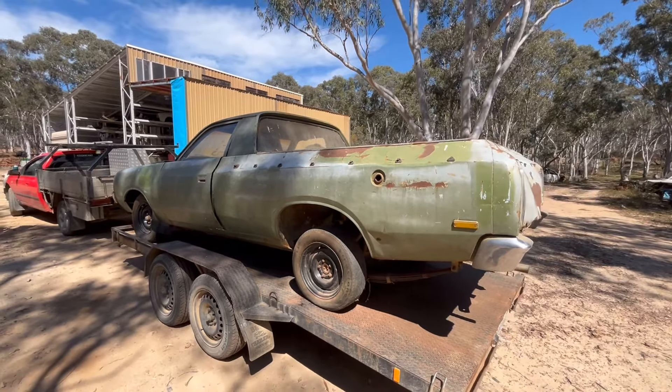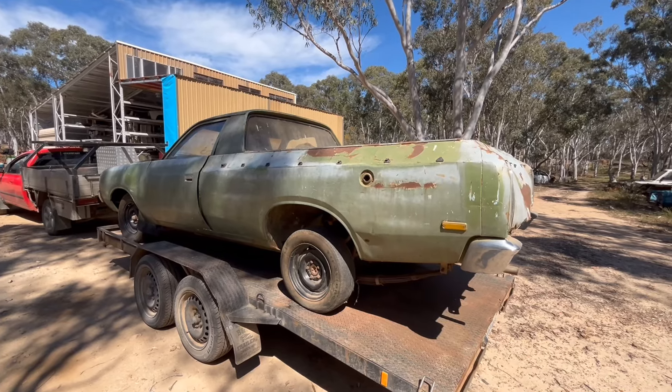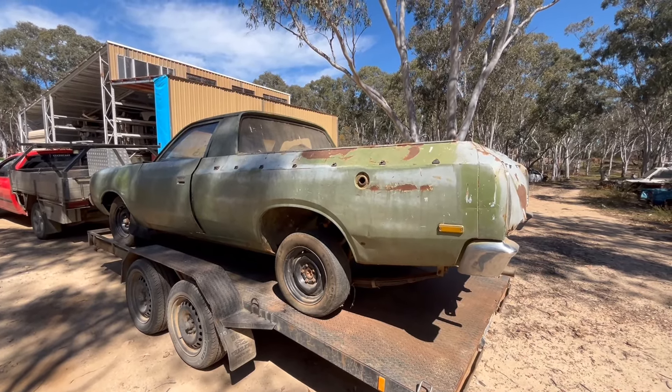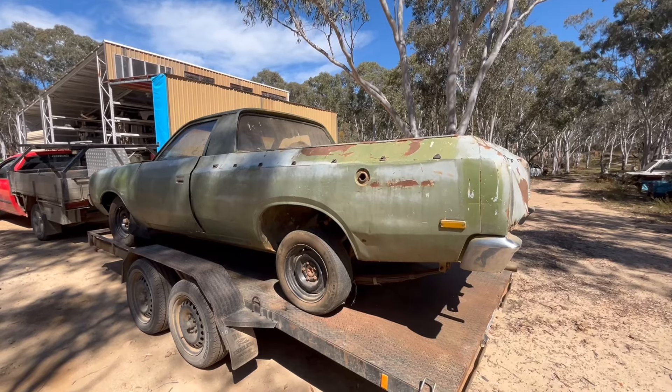So I thought, wow, if you're gonna have one you might as well have that. Yeah, it's rough as guts but I'm gonna do my best to put it back on the road and drive around in an old ute that's the same age as me to the day. Pretty cool.